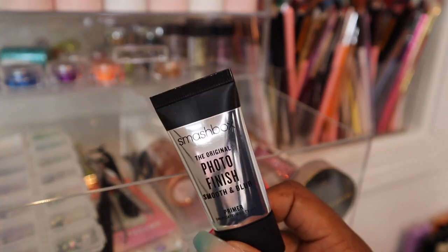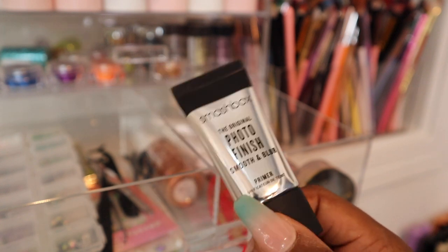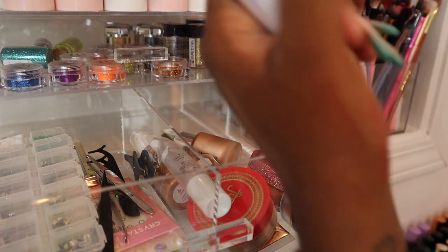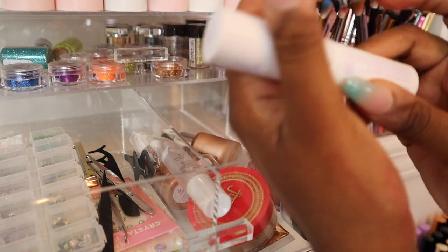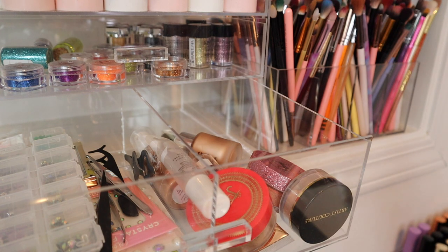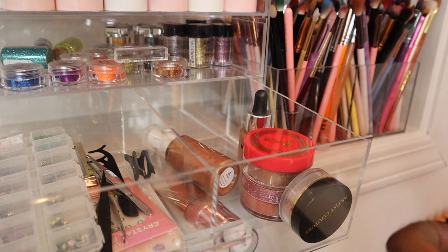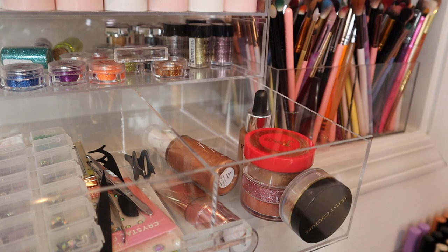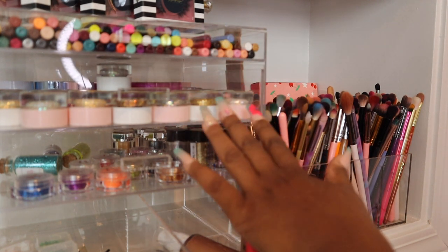I have no idea why this is in here, but this is the Smashbox Photo Finish Original Primer — I don't like it. It was a deluxe sample size, so it's being decluttered. This is the Morphe x Maddie Ziegler Face Gloss Stick — I don't really know what it does or why I bought it, so it's being decluttered too. This right here is the Morphe Face and Eye Gloss — I love a glossy lid and I want to do a glossy lid look this summer, so I'm keeping this one. All my glitters, ColourPop liners, and glitterly obsessed products I'm keeping.